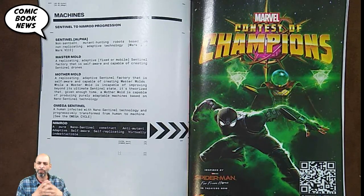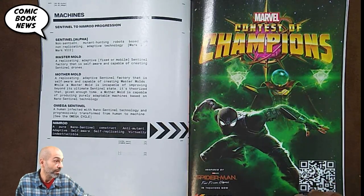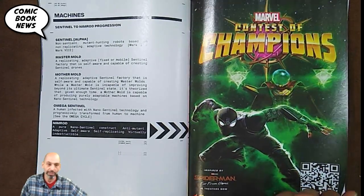Master molds appeared in the old X-Men stories. Now, mother mold is a new concept — a replicating adaptive sentinel factory that is self-aware and capable of creating master molds. While a master mold is incapable of improving beyond its ultimate sentinel state, it's theorized that given enough time a mother mold is capable of producing purely adaptable machines based on nano-sentinel technology. That's what the Orchis organization is building in outer space. Next is an omega sentinel — a human infected with nano-sentinel technology and progressively transformed from human to machine — and then the next stage in the evolution is Nimrod: a pure nano-sentinel construct, anti-mutant, adaptive, self-aware, self-replicating, virtually indestructible.